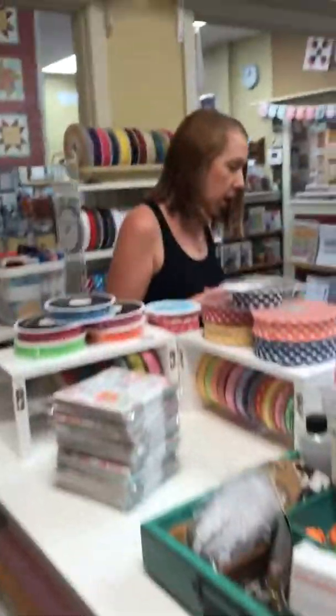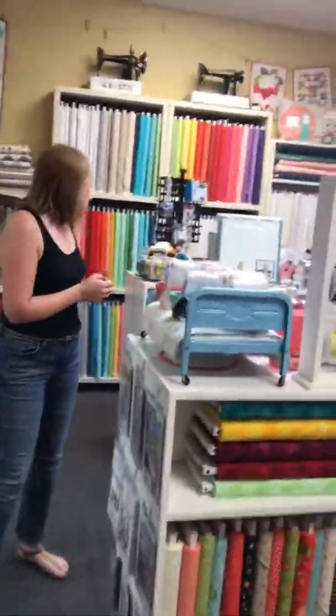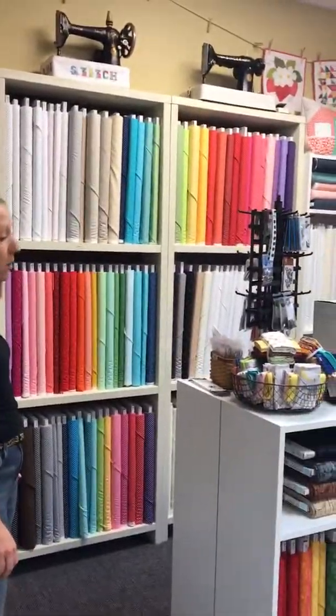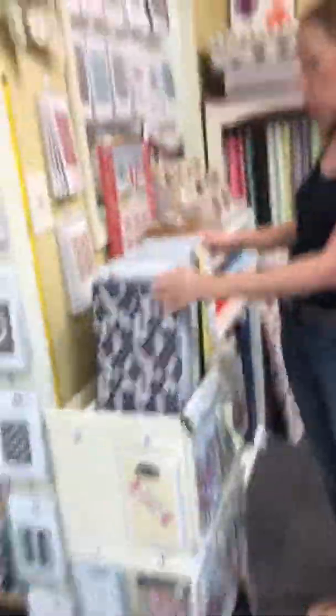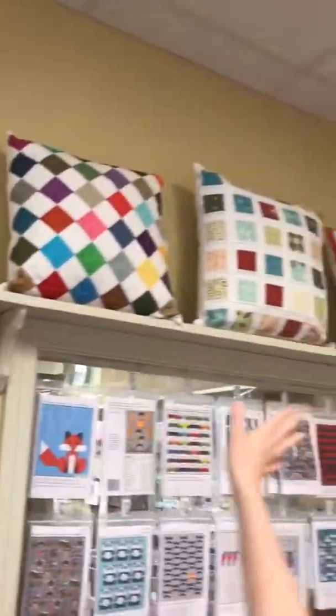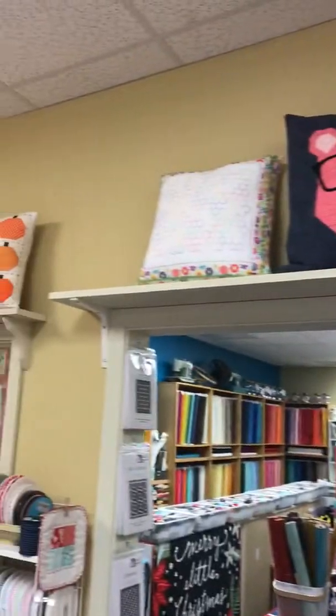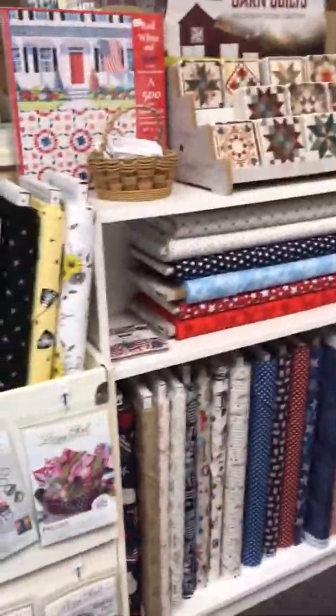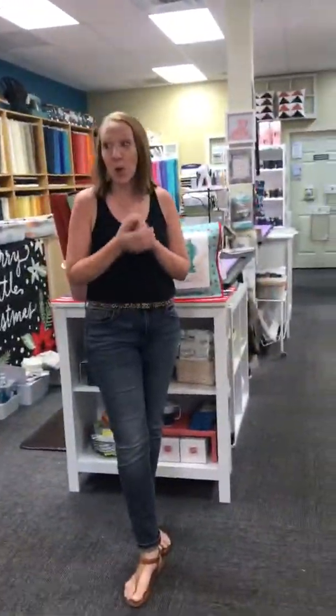We also have up here a lot of our Moda lines from people like Bonnie and Camille, Fig Tree and Company, Corey Yoder, Sherry and Chelsea — lots of fun stuff. We have a lot of our white on whites and dots from Riley Blake and Moda, and this is where we usually feature some of our newer fabric. If you look up top, you'll see a lot of pillows, and almost all of them are actually designed by my mom Diane. We have kits available for those, and we are currently working on getting a pattern book developed for Diane's patterns.